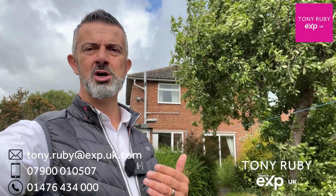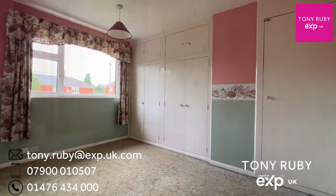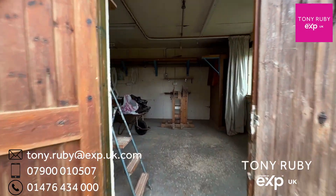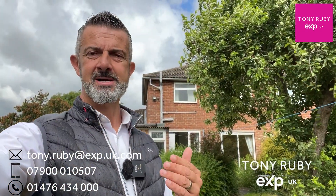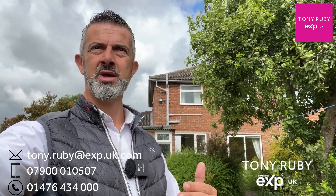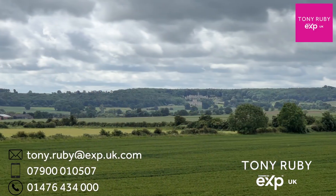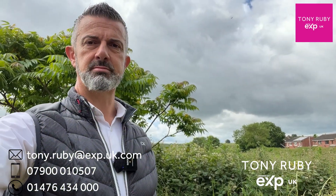Up on the first floor there are three bedrooms and the bathroom. The property is being sold with no chain and is positioned on a lovely plot. Directly in front is a detached workshop where the rocking horses were created, which would make a great studio, work-from-home space or garden bar. It has power, lighting and heating. There's also another detached shed, and to the side there is open countryside with a view of Harlaxton Manor in the distance.